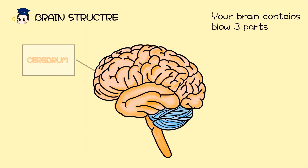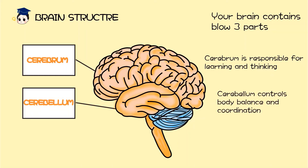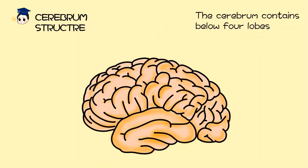Your brain contains three parts. Cerebrum: the cerebrum is responsible for learning and thinking. Cerebellum: the cerebellum controls body balance and coordination. Brainstem: the brainstem affects your respiratory and circulation system. The brain is 2% of your body weight, while the cerebrum takes up 85% of the total size of your brain.